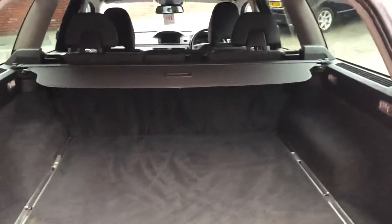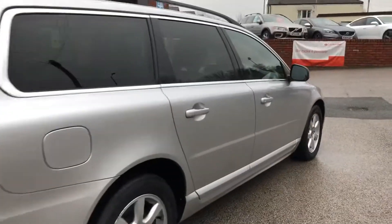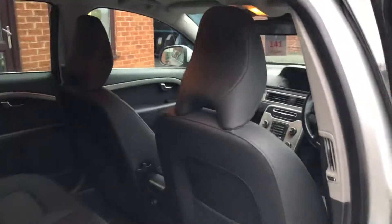Huge boot area — you've got the load cover there. Electric windows all round, isofix, and the centre armrest on the back seats.